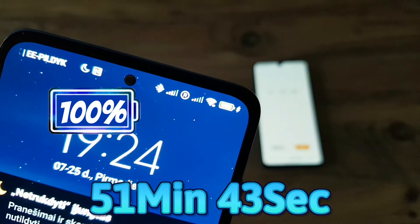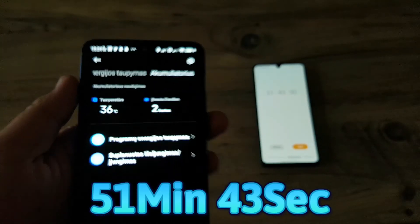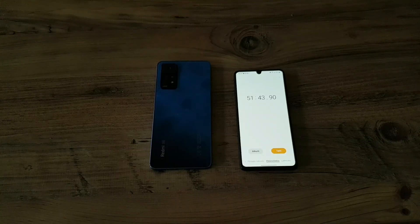And there we have it — 51 minutes and 43 seconds. The phone is currently at 36 degrees. I hope you guys enjoyed this video and I'll catch you in the next one.